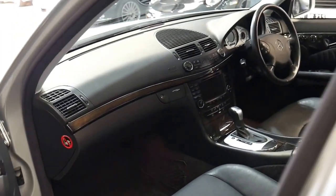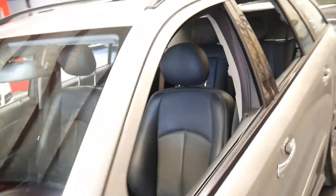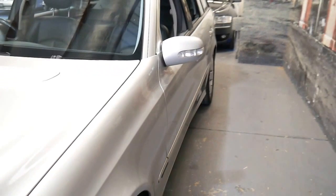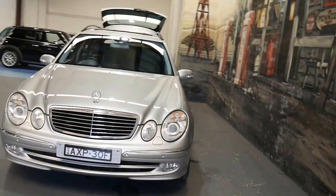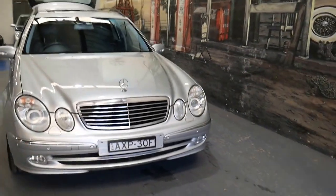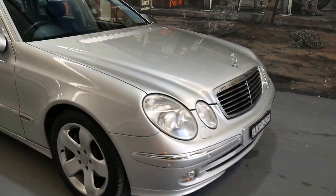It's got four memories, two remote keys, and it's serviced up to date — a very good example. It was sold new in New South Wales where it's always been, and it looks like it's even got the original number plates from when it was brand new.